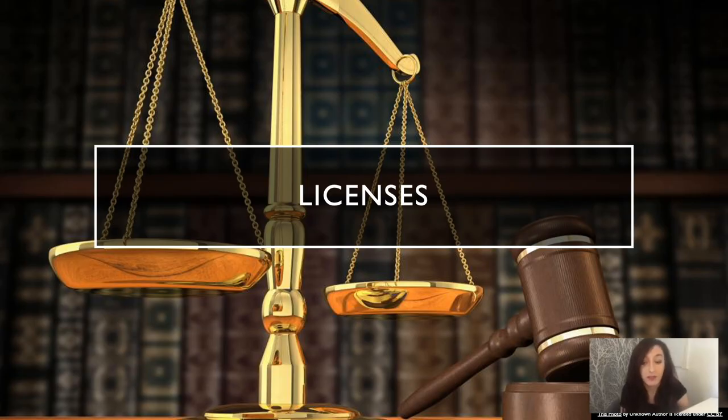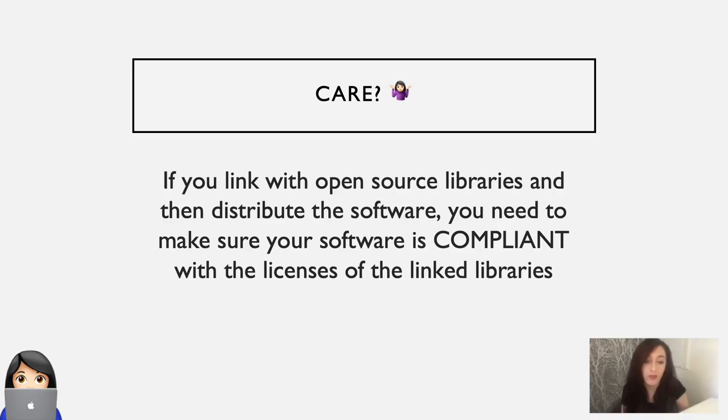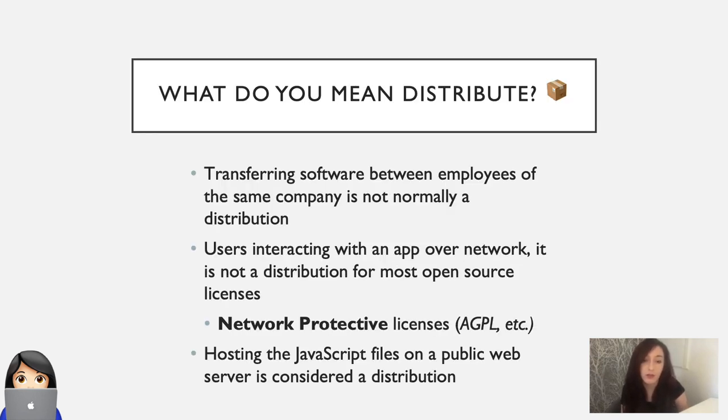And then there's license concerns. I'm going to pre-empt this section with the standard 'I am not a lawyer' caveat. But why should users care about licenses? Well, if you link with open source libraries and then distribute the software, you need to make sure that your software is compliant with the licenses of all of the linked libraries. And this includes all of your dependencies in your whole Node module tree, not just direct dependencies.